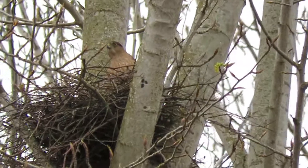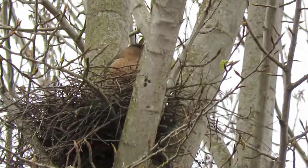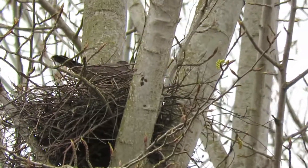Our lighting's pretty good today. She's been busy getting that nest just like a deep basket now.